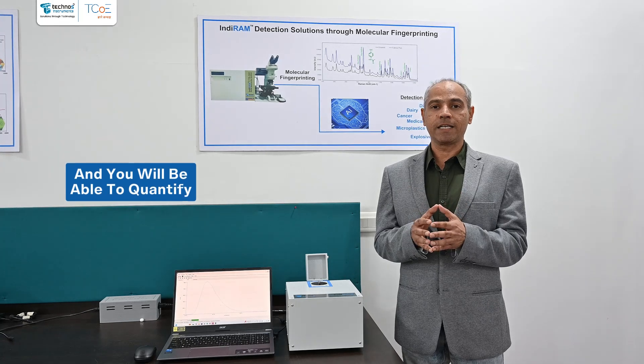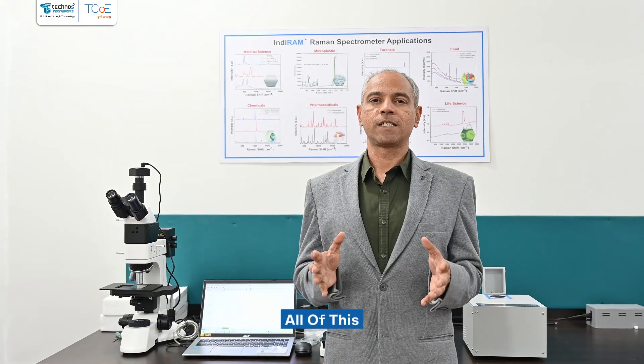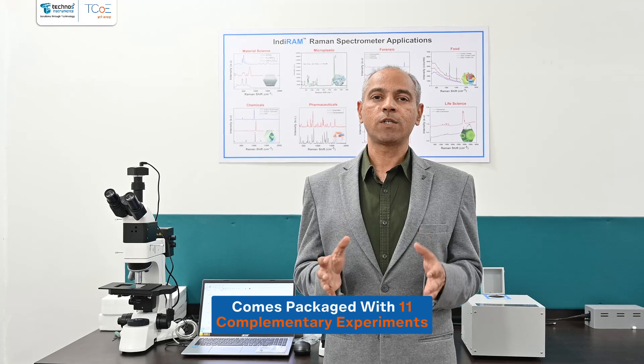And you will be able to quantify chemicals within a mixture. All of this comes packaged with 11 complementary experiments to kickstart your learning.